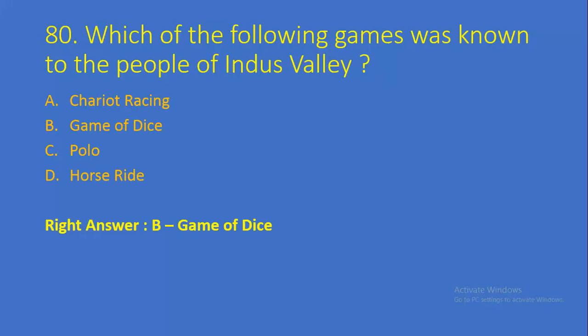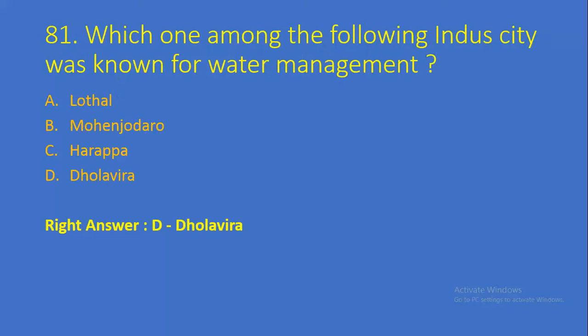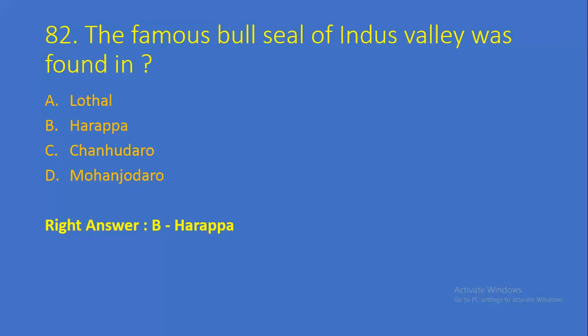Question number 80: Which of the following games was known to the people of Indus Valley? Option A: chariot racing, Option B: game of dice, Option C: polo, Option D: horse ride. Right answer is Option B, game of dice. Question number 82: The famous bull seal of Indus Valley was found in — Option A: Lothal, Option B: Harappa, Option C: Chanhudaro, Option D: Mohenjo-daro. Right answer is Option B, Harappa.